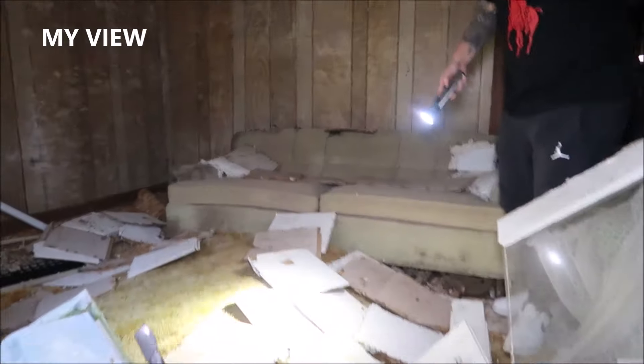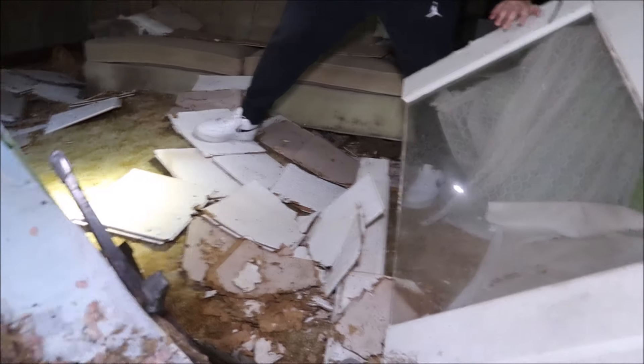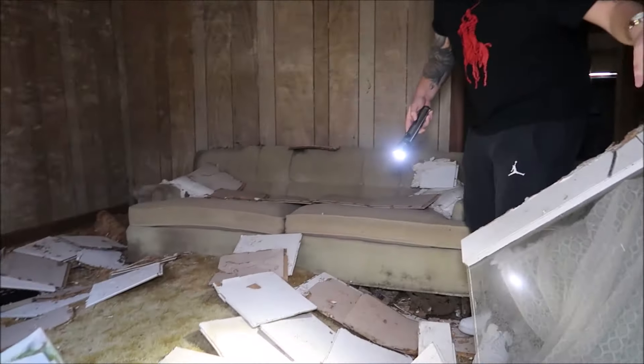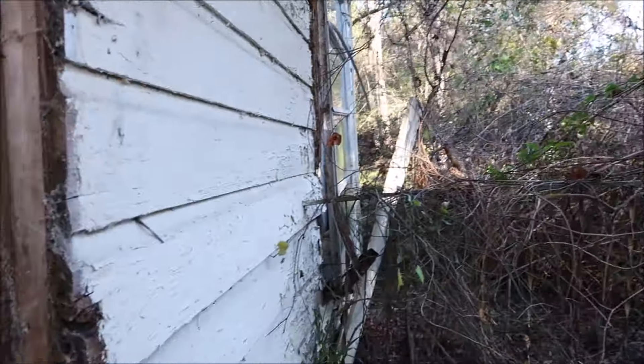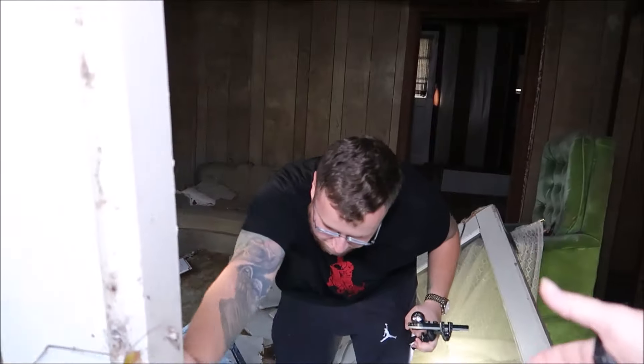That floor is — hold on guys, I'm coming out of here. Now you might as well come all the way in. Step right here. It sounded like something shook. Oh shit, that hurt — it shook the whole thing over there. Okay guys, bad idea. Oh my god, I got all that on video.